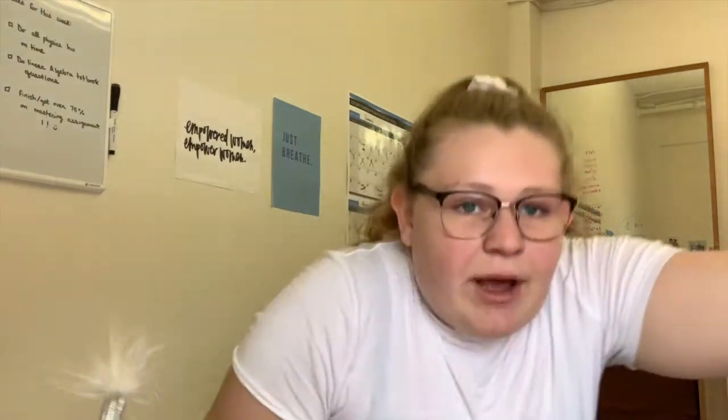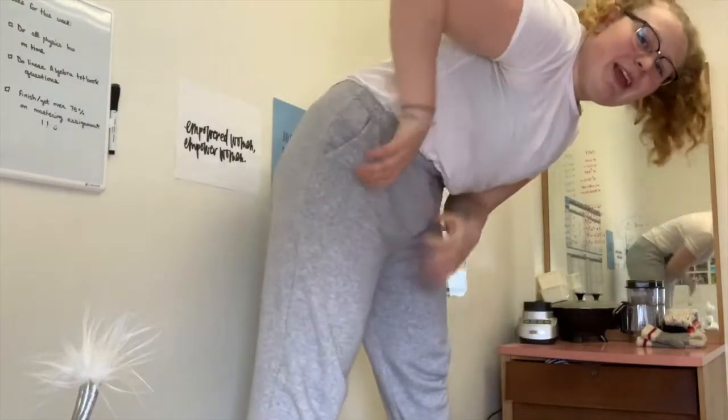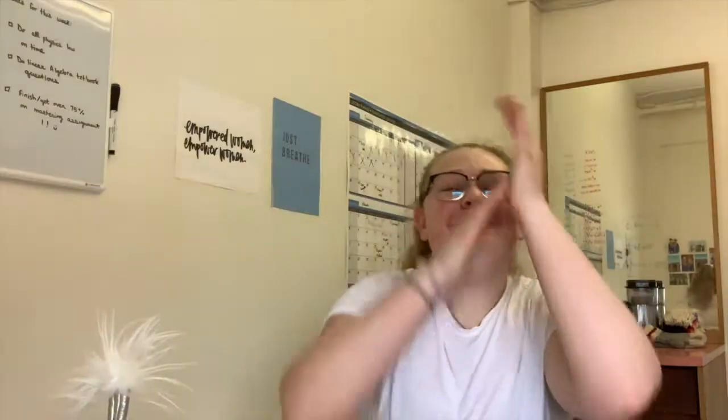I was dressed really cute earlier, but then I ate salsa and I spilled salsa all over my shirt. So I just went to my chemistry lecture in these sweatpants from Aerie that are so comfy. But why do I keep rambling? Stop rambling. It's time for a room tour.